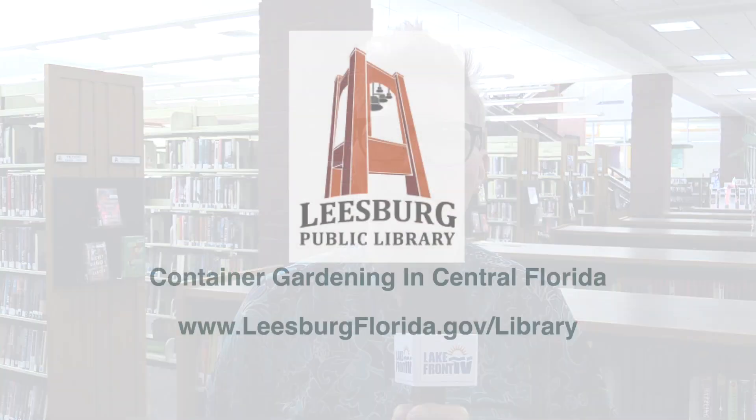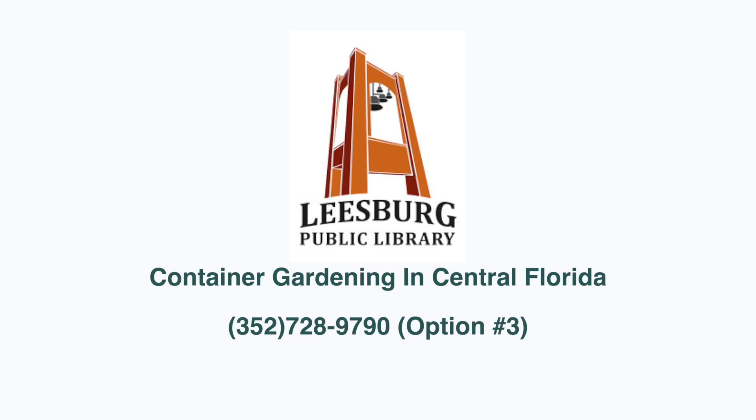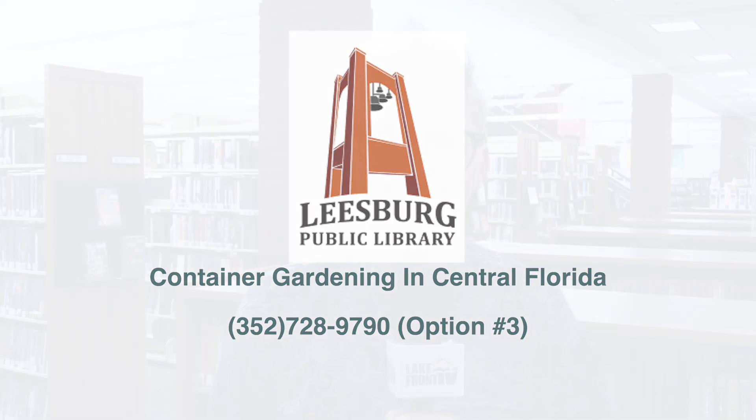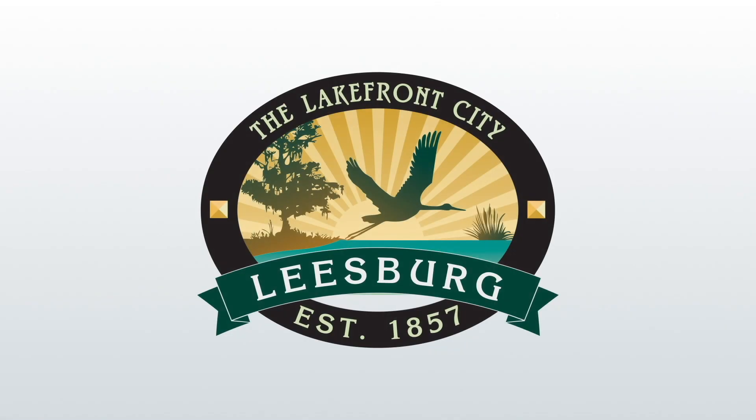We hope you enjoyed today's Master Gardener program. This is a monthly series, so if you're interested in gardening in Central Florida, visit www.leesburgflorida.gov/library to see our events calendar for this programming as well as others like cooking, writing, book clubs, and technology classes. For more information, call us at 352-728-9790, option three. We hope to see you here soon.